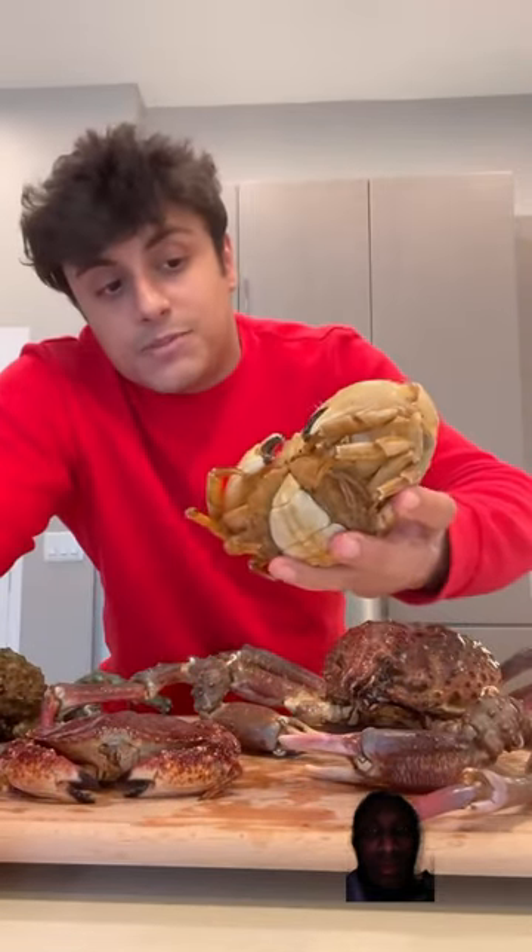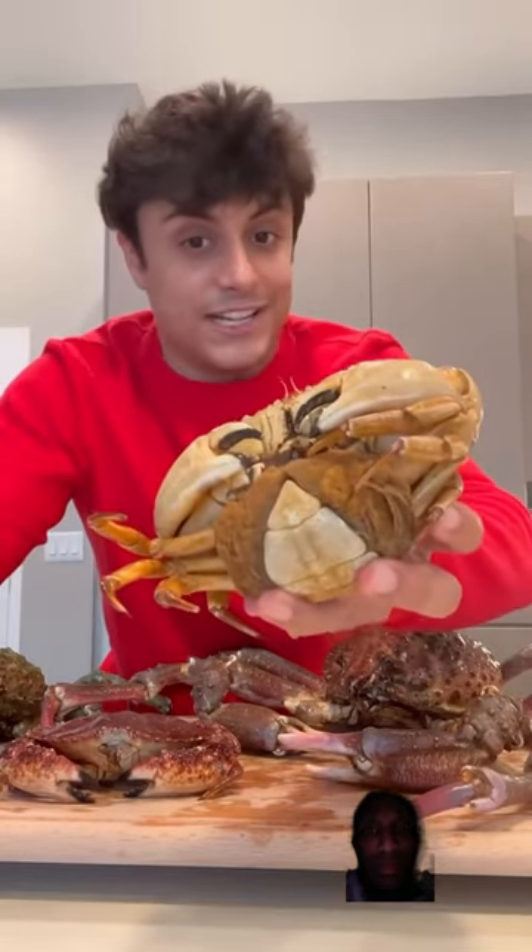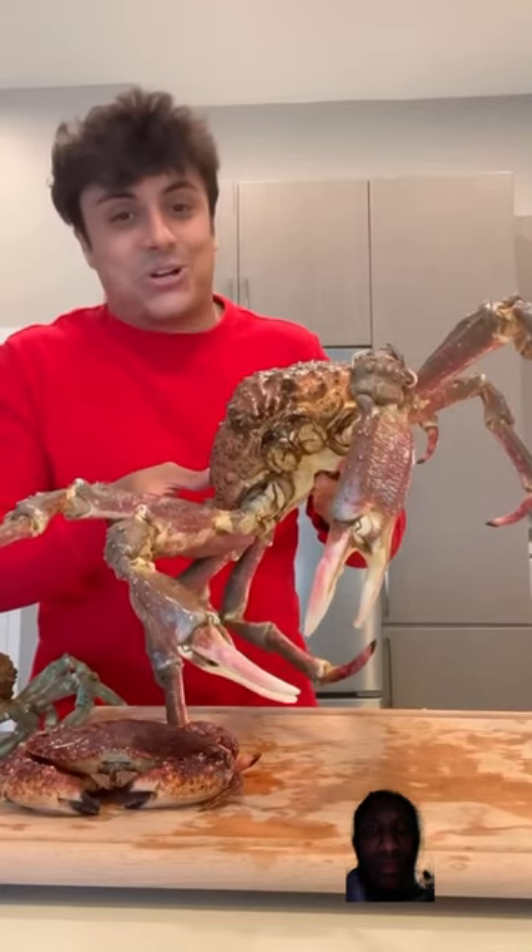This is a Santa Barbara crab, and the reason I got it is because it's pregnant. Most crab species are protected when they're pregnant — you can't take them — but this one isn't. I've never tried crab roe so I'm really excited.